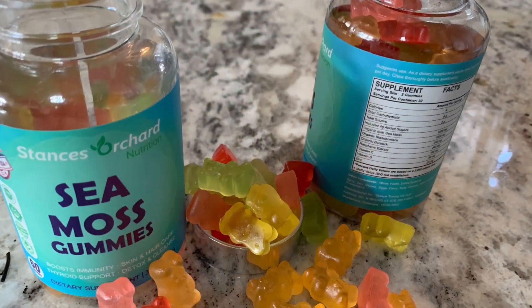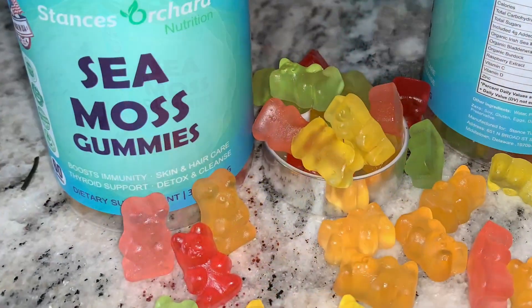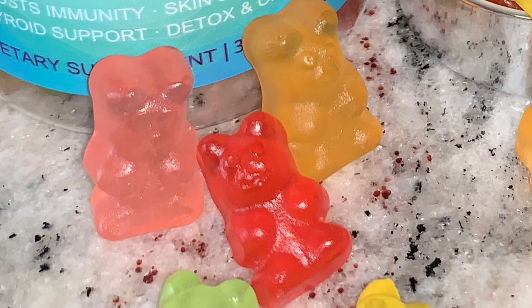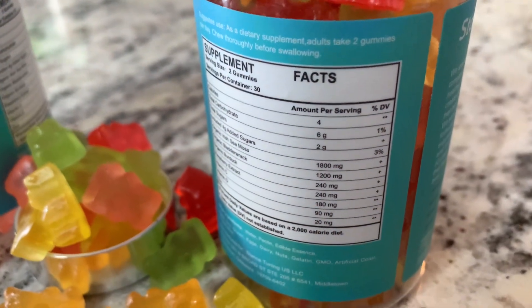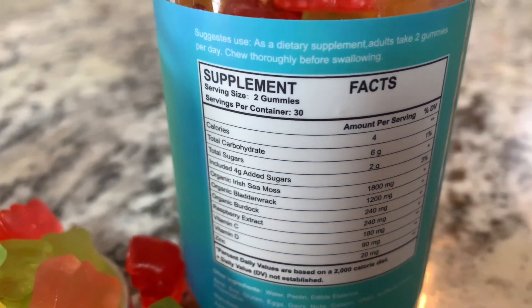I'm going to go ahead and take two of them for the serving size. These gummies come in five fruit flavors: strawberry, grape, apple, orange, and lemon. These are great for boosting immunity, skin and hair care, thyroid support, and detox and cleansing.